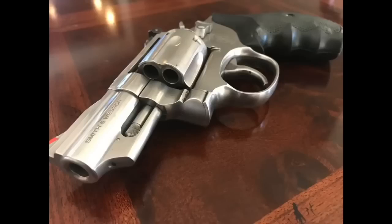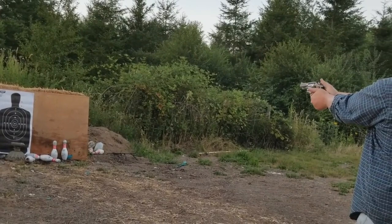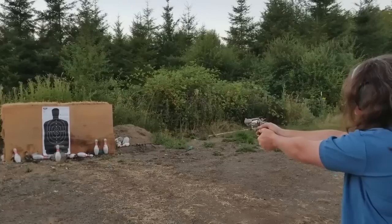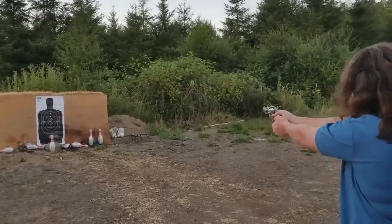And finally, number ten: the Smith & Wesson Model 66 Combat Magnum. This is a tank of a revolver and in my opinion one of the best revolvers ever made. I recently did a video on if I could only own one gun, and I ultimately came down to the Smith & Wesson Model 66 Combat Magnum because it is tough, durable, and will last a lifetime.